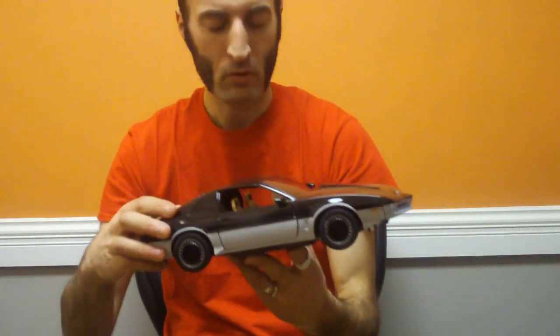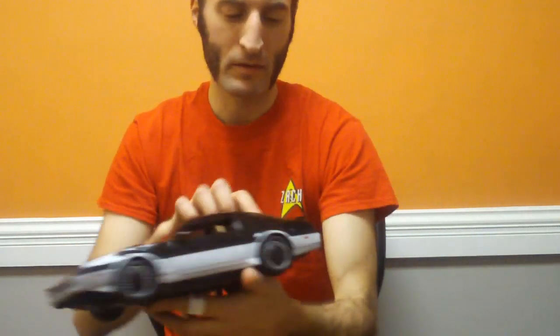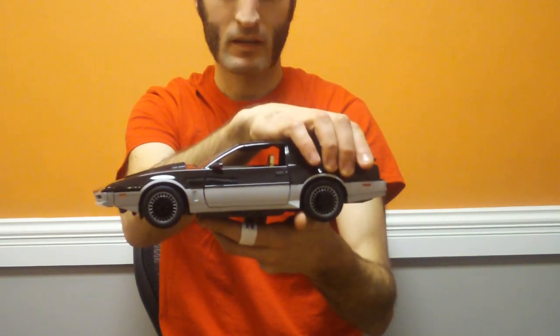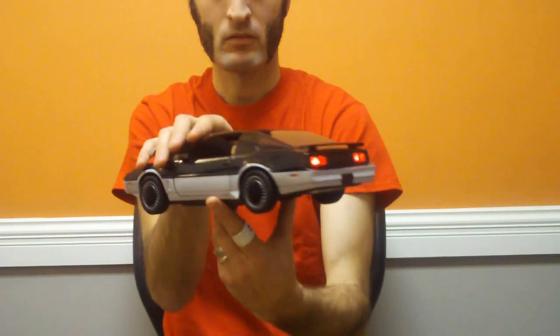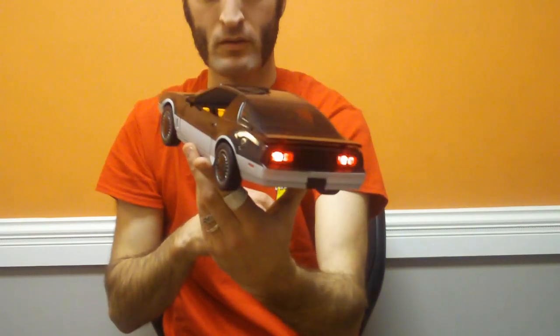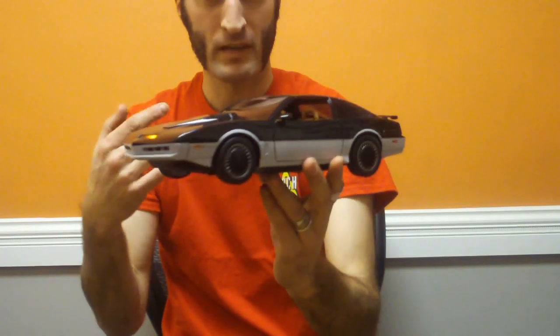That's all the sounds, but if you hold down the button for three seconds — the button's here on the gas cap — then the scanner light, the tail lights, and the dashboard lights will all stay on until you turn them off, so you can have them permanently displayed. It will play the scanner noise while you do that.